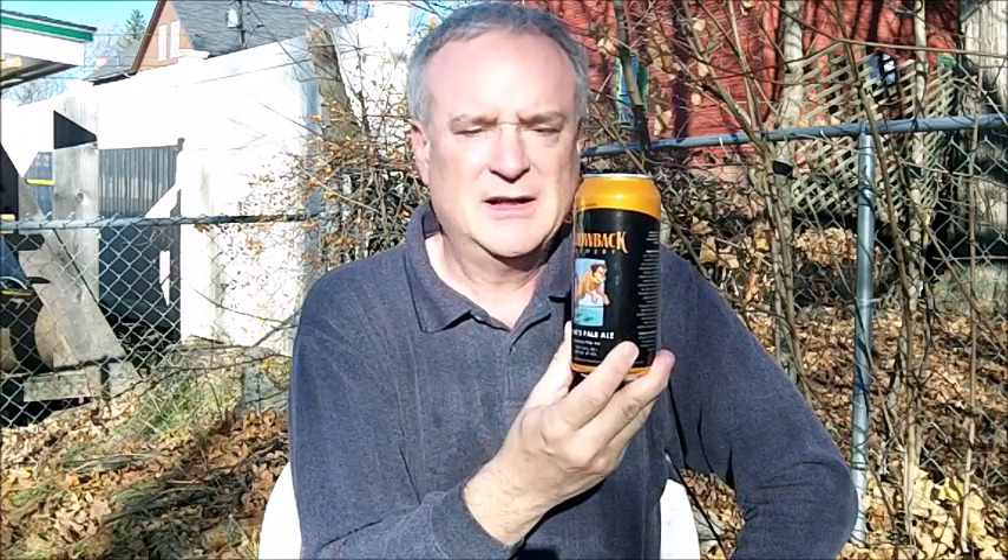Throwback itself has been around for five or six years. They were part of the first wave of craft breweries that cropped up in New Hampshire. And since then they've been continuing on, they've expanded, and the place is really quite an operation.